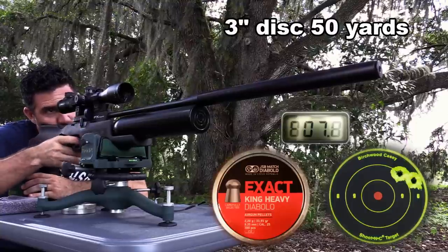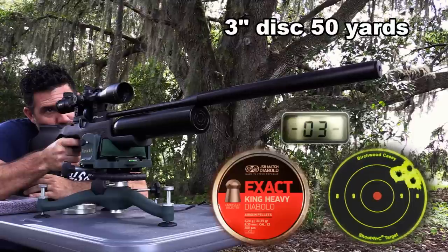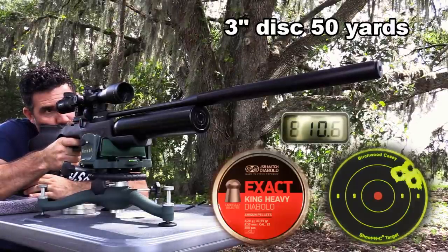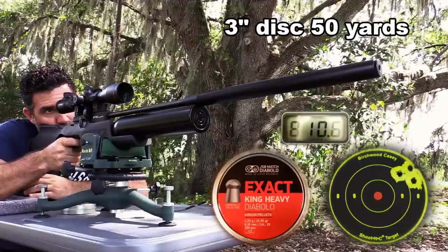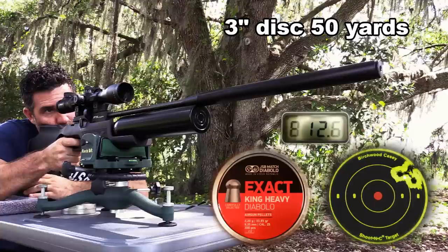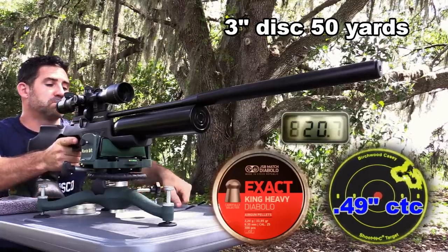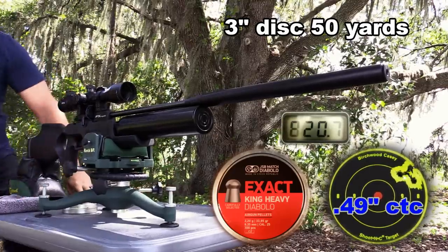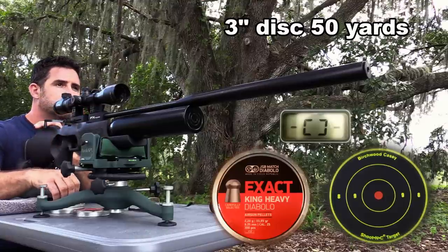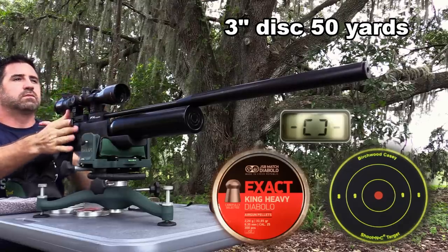It's commonly accepted that the JSB 25 and 34-grain pellets are the go-to loads for this gun. I experimented with the 25s and they did well, but in this wind they couldn't hold as tight as the 34s. Inherent to their extra heft, 25-caliber pellets do better in the wind. It's just that simple.